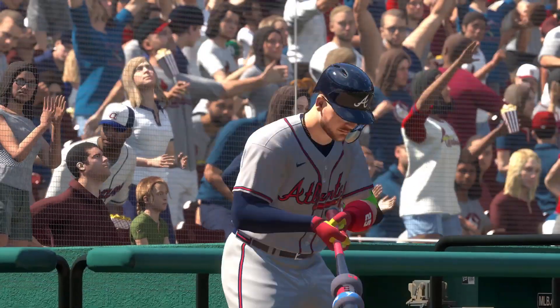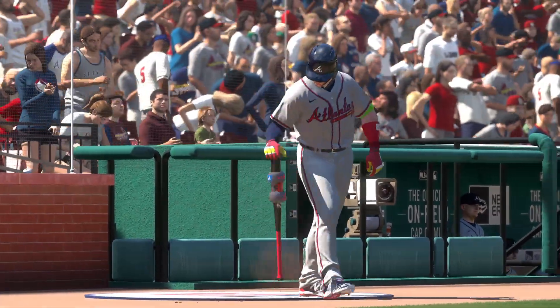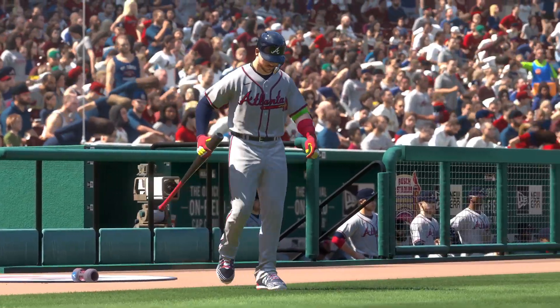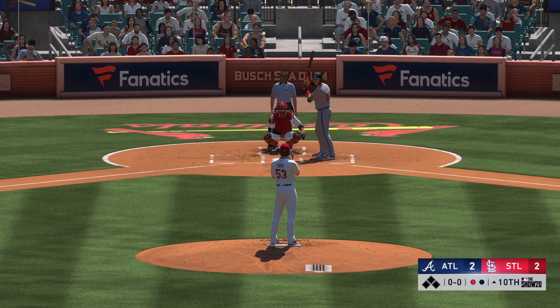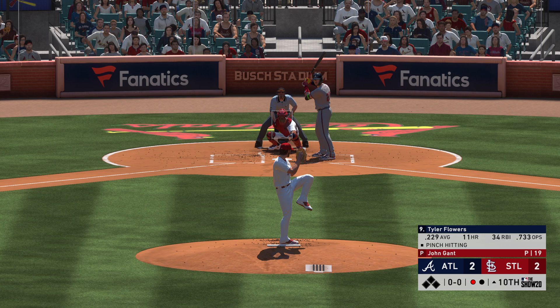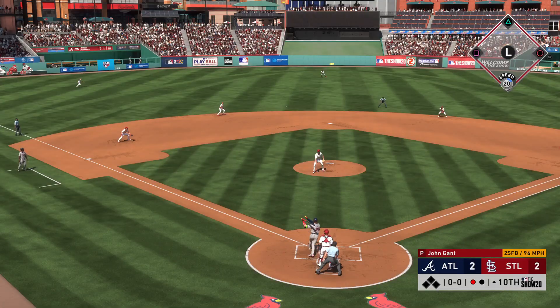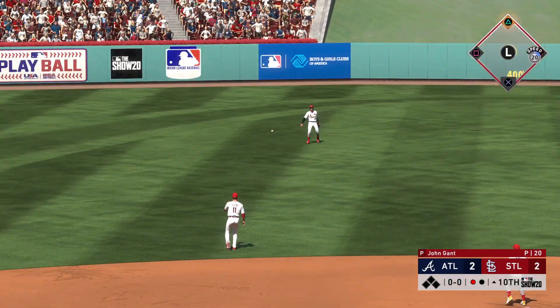One away. Tyler Flowers will get the call here as he'll hit for the pitcher. Shot back up the middle. That gets down, and he's got himself a base hit.